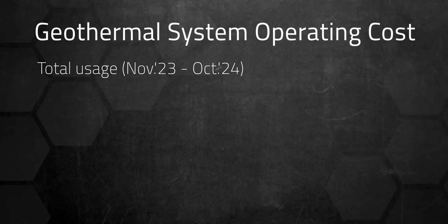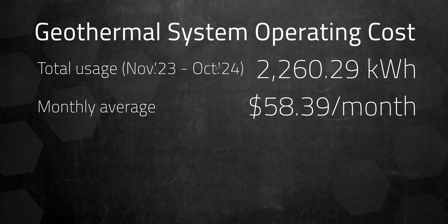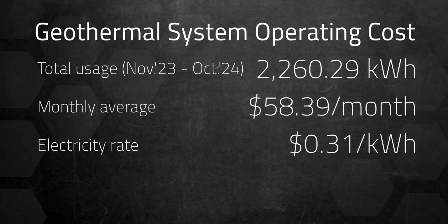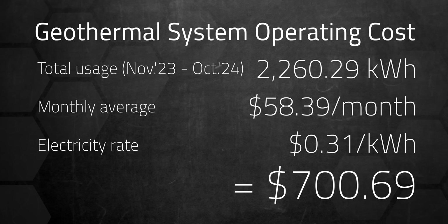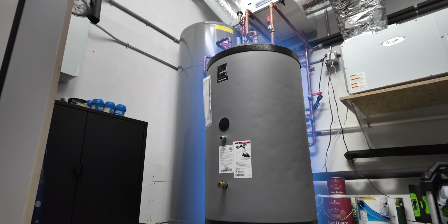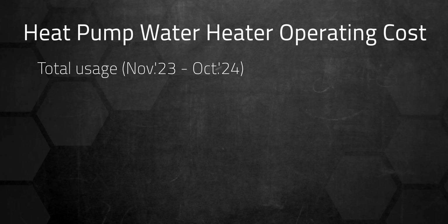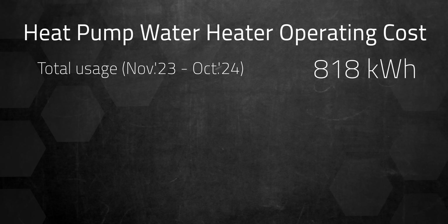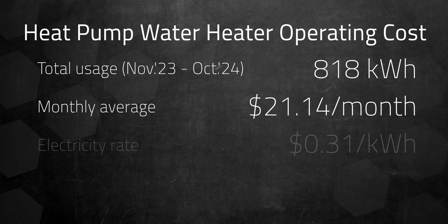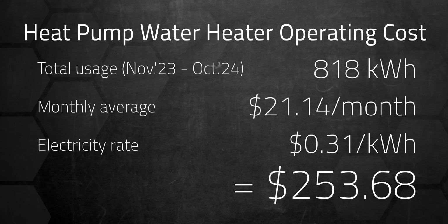Over the year, our geothermal system used around 2,260 kWh, or about $58.39 per month at 31 cents per kilowatt hour, totaling about $700.69 per year if I didn't have solar. Since our geothermal system includes a de-superheater, it preheats our water, reducing the load on our heat pump water heater. The water heater itself used about 818 kWh for the year, or roughly $21.14 a month, totaling $253.68 annually at local rates.